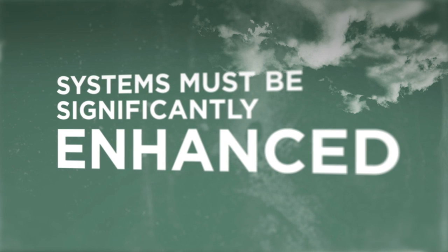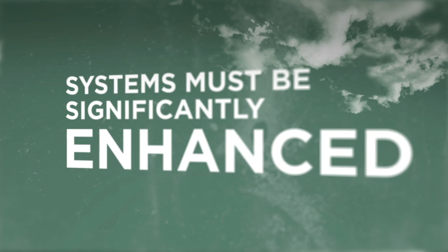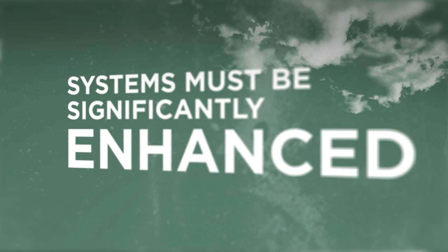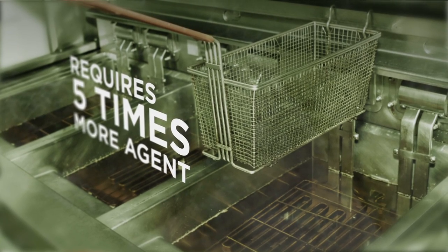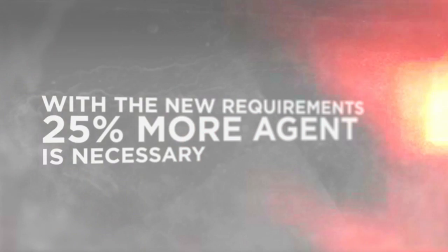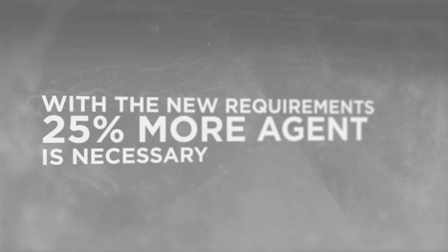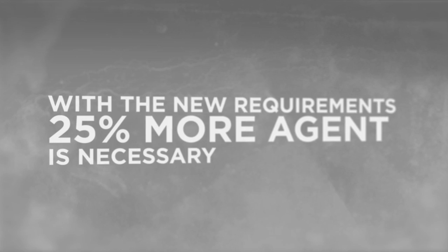What effect did UL300 have on existing systems? Pre-UL300 wet chemical systems had to be significantly enhanced to meet the new requirements. For example, fryers required five times more agent to extinguish and prevent re-ignition. Overall, about 25% more agent was necessary to meet the more stringent testing requirements.